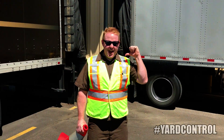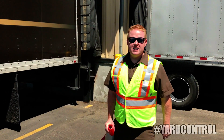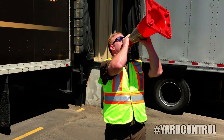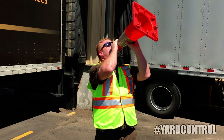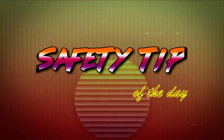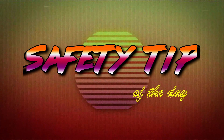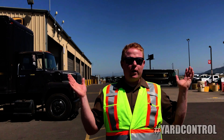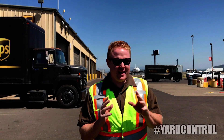Hey everyone, Seth Van back here again from the Corvallis Center, and we have another safety tip of the day. As you can all see, this week we're in the yard of our local center, which is what the safety tip is all about.